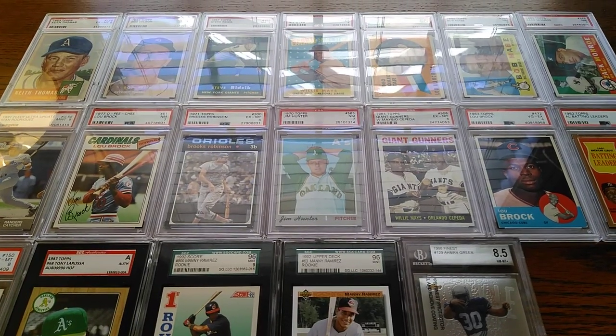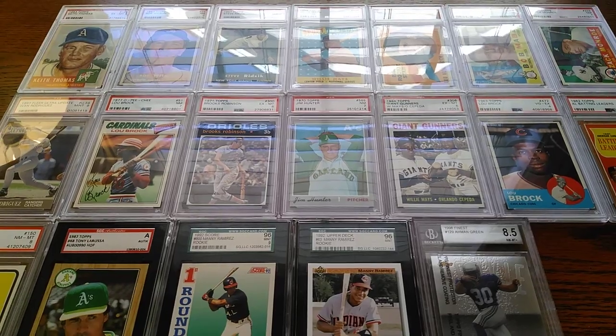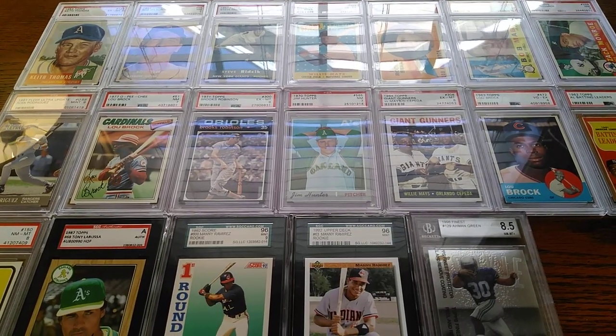Hey everybody, I am back with another mail day, and I just wanted to recap some of the purchases I've recently gotten in the last 10 to 12 days.